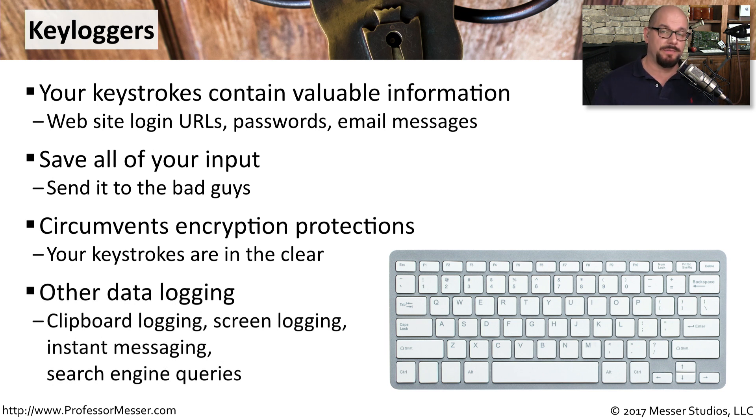These keyloggers can also store other types of information besides keystrokes. They might grab information that's in your clipboard, store screenshot information, and send all of that information off to the bad guys.